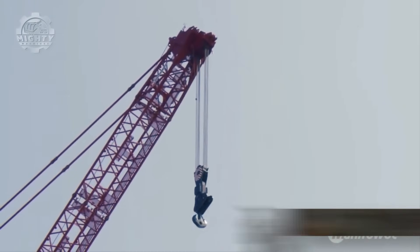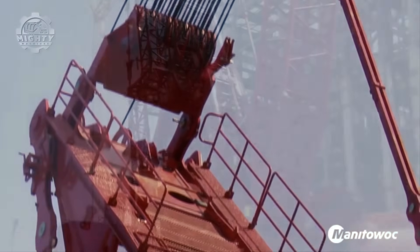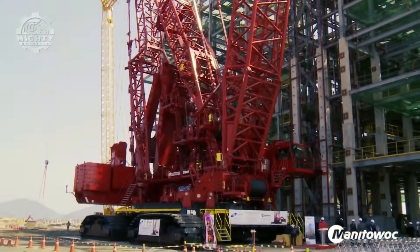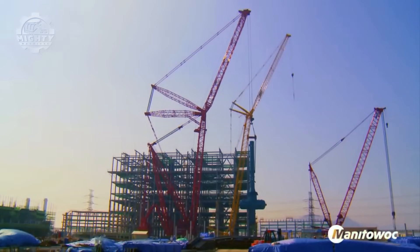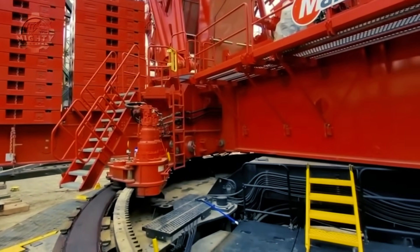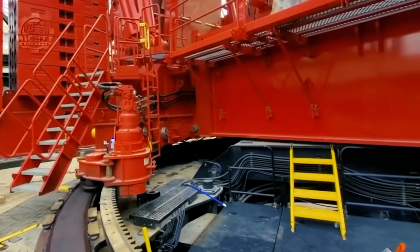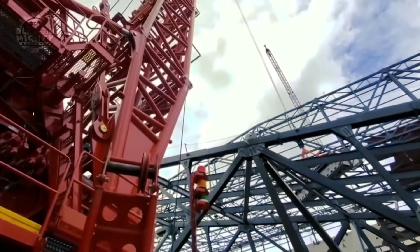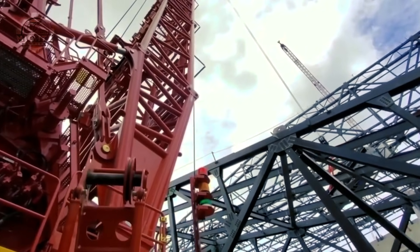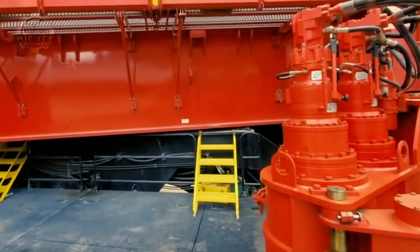Some project sites are hard to reach, so powerful crawler cranes with compact designs like the Manitowoc 31000 are very much needed. Even with its sleek frame, it has a maximum lift capacity of 2,535 US tons, with the main boom extending up to 361 feet and the max jib length of 138 feet. The power source of this crawler crane is no joke, since it is brought by a pair of six-cylinder Cummins QSX15 diesel engines that produce up to 600 kW each and a 600-gallon or 2,271-liter fuel tank.